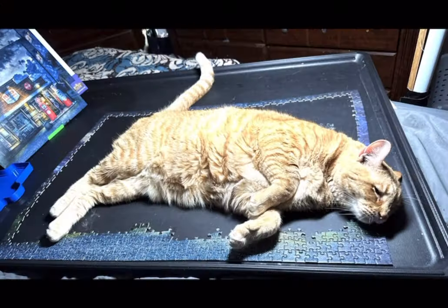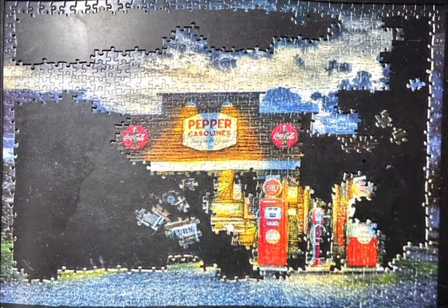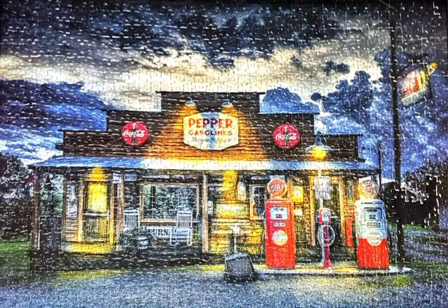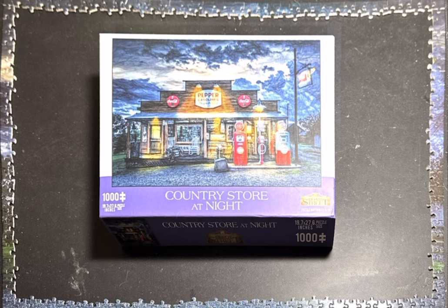Thanks to a couple of followers on my channel, the suggestion was that I stick with the wheel, and I'm glad I did, because I really enjoyed working on this Michezo puzzle. The box also says Depot Street, so it's Depot Street or Michezo. I love the brand and I really enjoyed the puzzle.